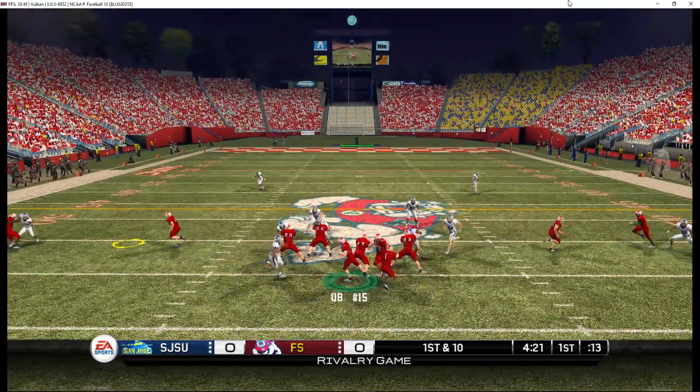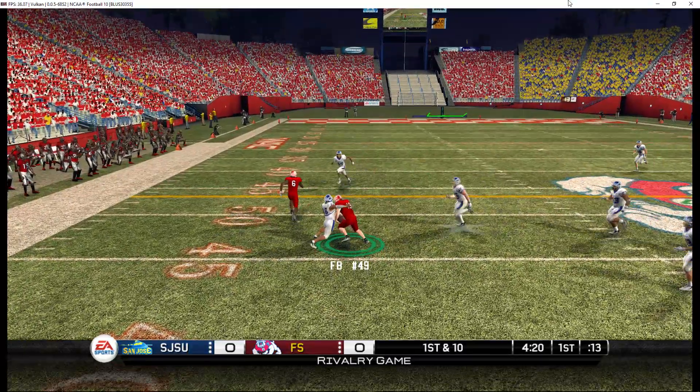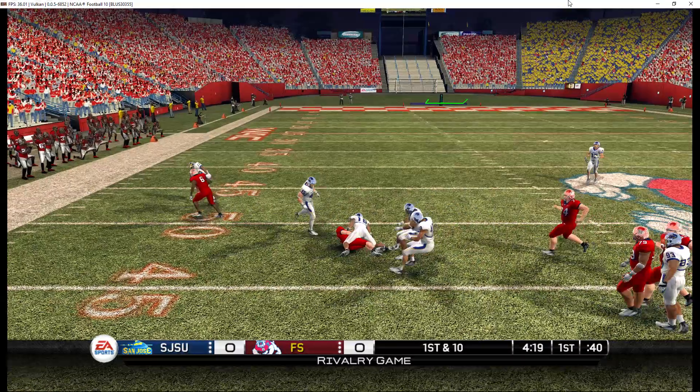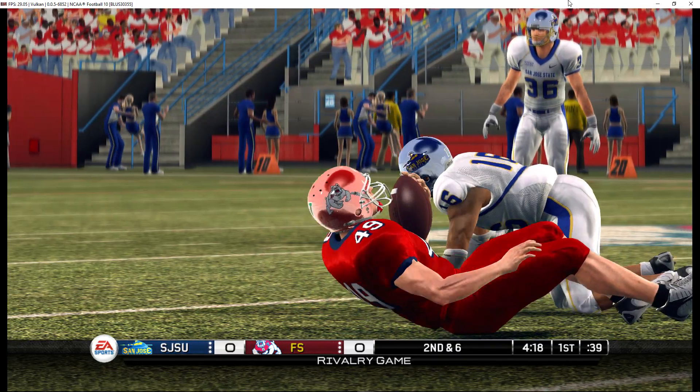He drops back — got his man, can't tack on any yardage. Number 49 with the reception, gain of four on the play.